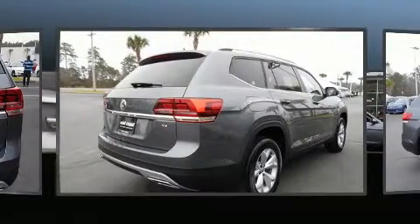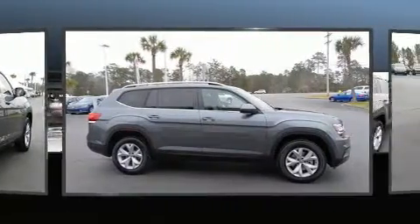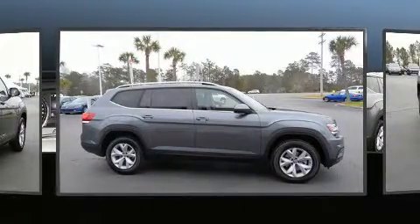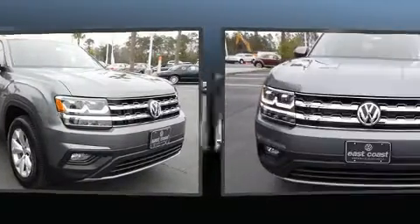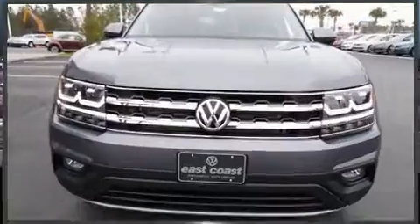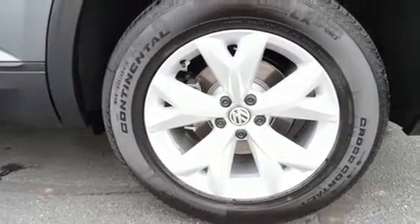A blind spot monitoring system, heated seats, front and rear air conditioning, and cruise control are also included. Third row seats provide an even greater maximum passenger capacity. Premium sound drives eight speakers, providing you and your passengers a sensational audio experience.